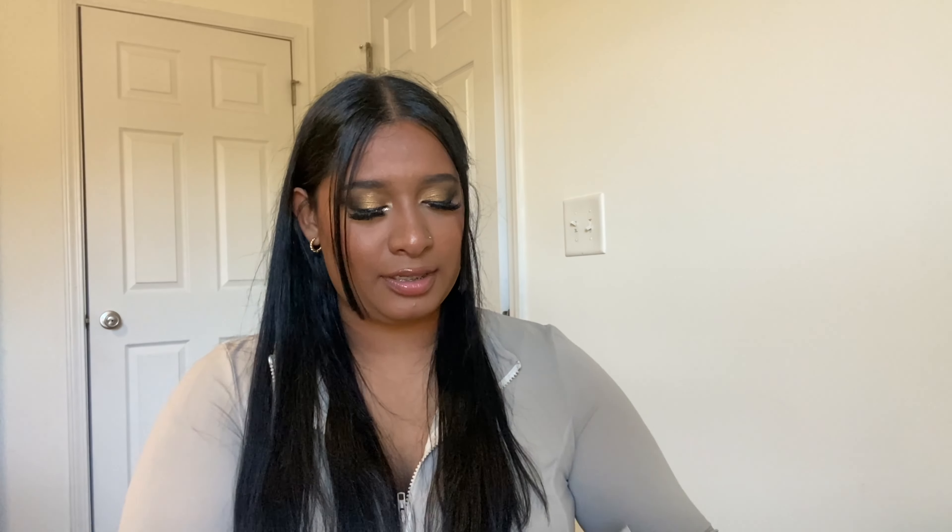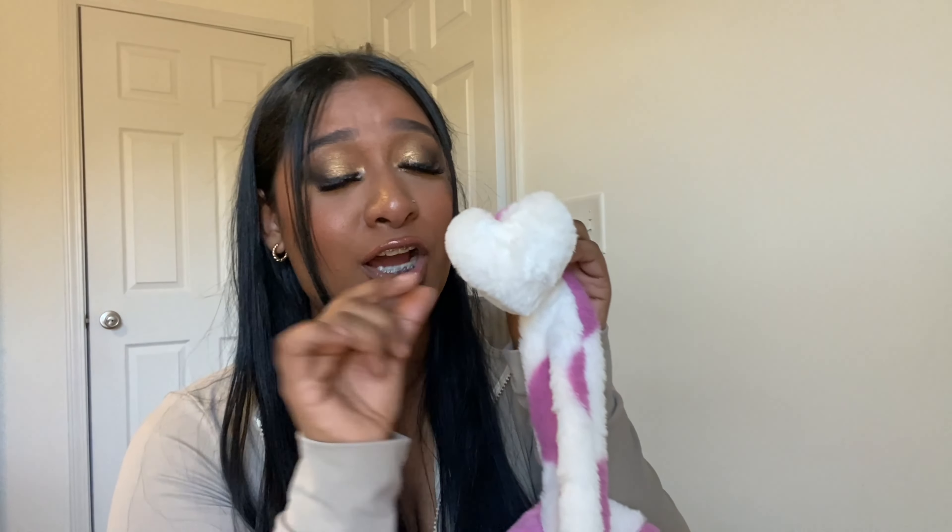Let's get started with this Shein accessory haul, I have a lot of things. First thing is this tote bag — look at this bag! It's purple, though it looked pink online. It has a heart on it, it's fuzzy and soft, and look at the keychain — it's a heart. So freaking adorable.